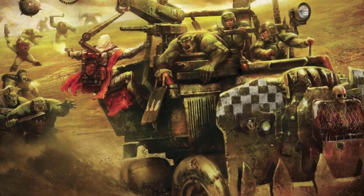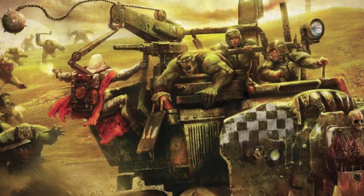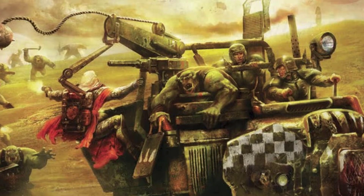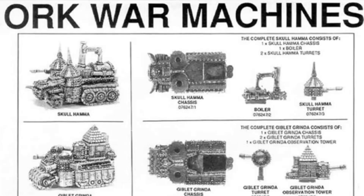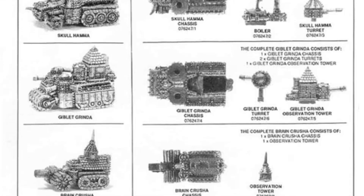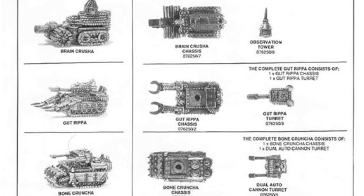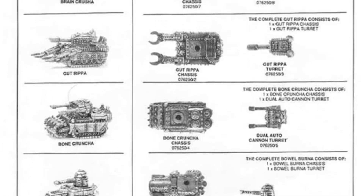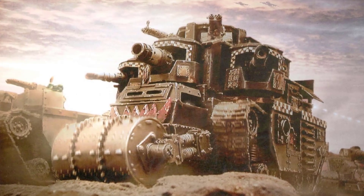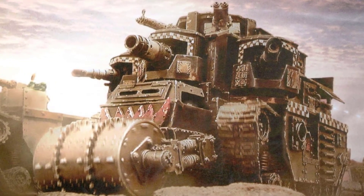Warhammer 40k Orcs are a race of brutal and fun aliens known for their love of violence and smashing things together to make a weapon or even a vehicle. Although these technologies are often rudimentary and crude, they still have a penchant for building massive war machines including battle wagons and tanks which are central to their military strategy. These vehicles are as much a symbol of Orc culture as they are formidable weapons of war. Orc technology is often cobbled together from various sources and held together with crude repairs and a liberal use of Dhaka.